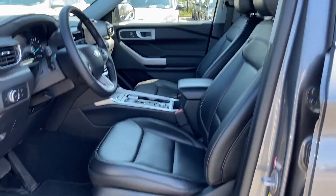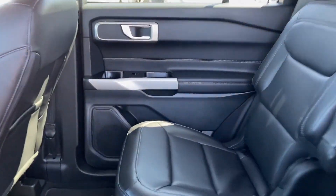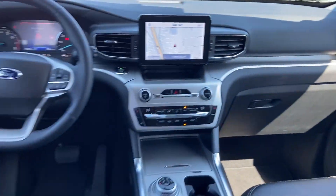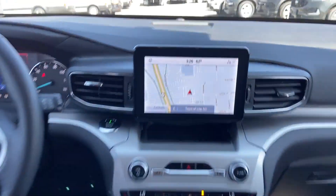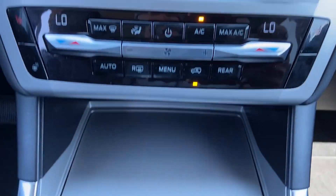Take home the car of your dreams today. Sayville Ford has been family owned and operated for three generations, over 60 years. Sayville Ford's focus on complete customer satisfaction has earned us a reputation as a leader in the automotive industry.